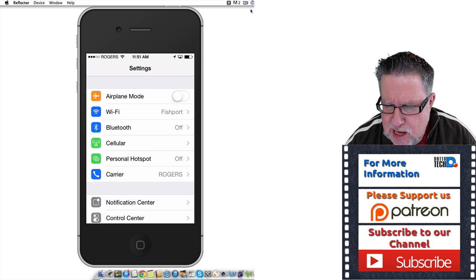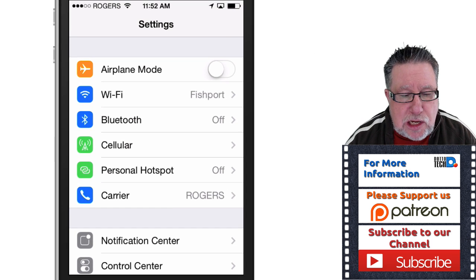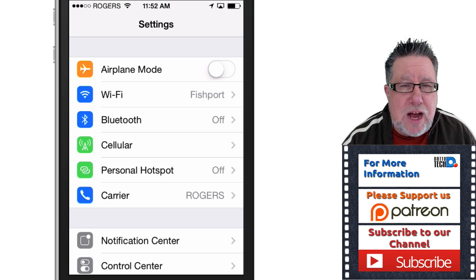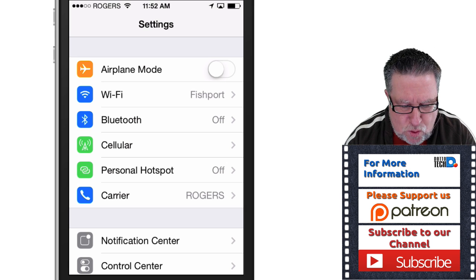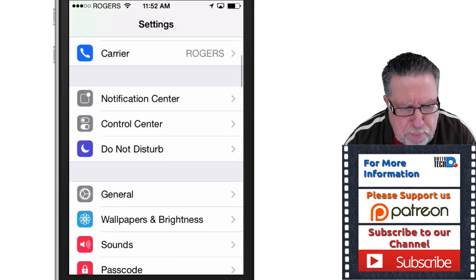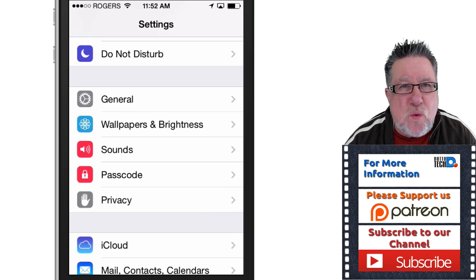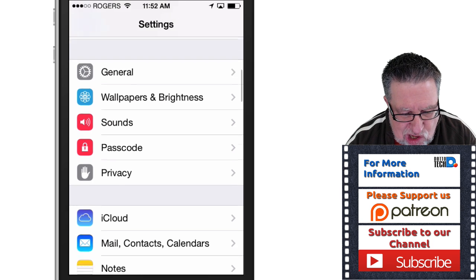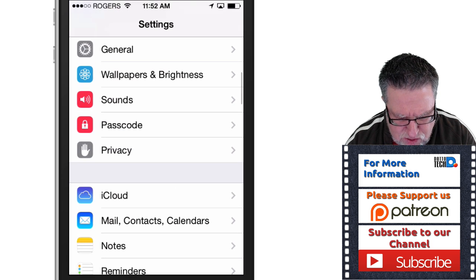What I want to talk to you about today is dealing with location services and making sure that they're not tracking you when you don't want them to. Because if you don't dive deep into the bowels of your iPhone and turn off some settings, Apple can actually track and generate a profile of almost everything you do — where you are, what you're doing, what time it is. They can collect it all, and it makes me rather uncomfortable.